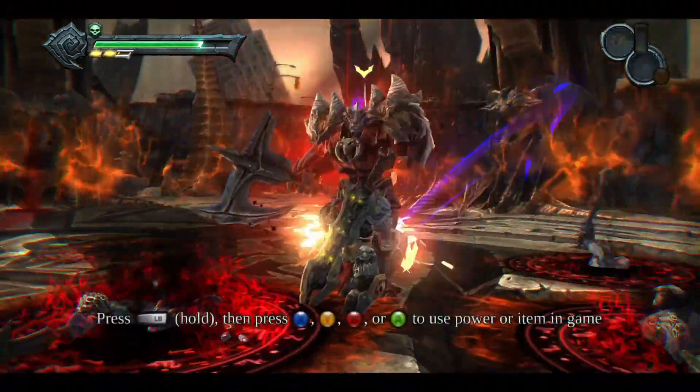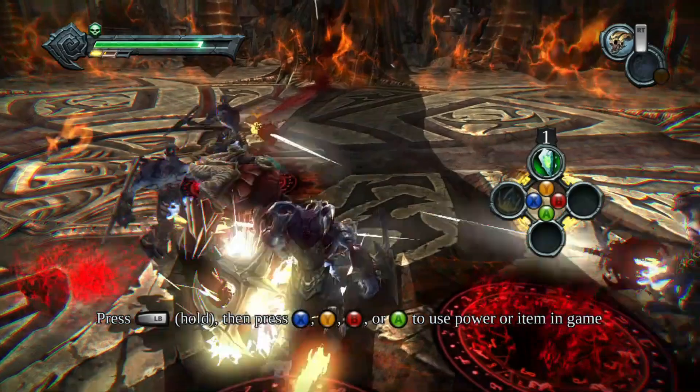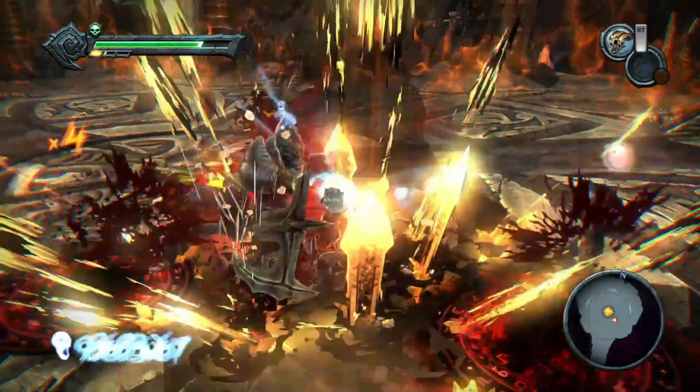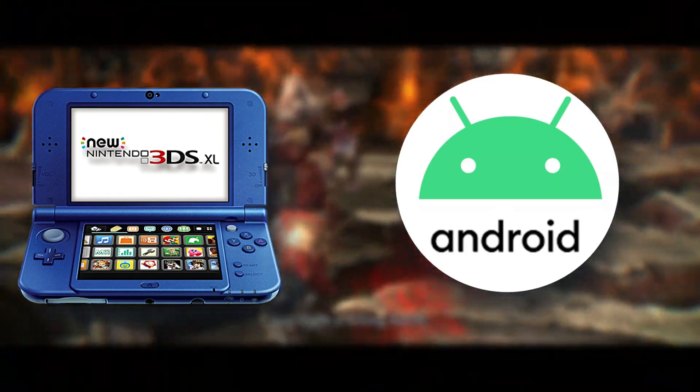Hey there gamers! Welcome to our channel, where we dive into the world of gaming and explore the latest tools and technologies that enhance our gaming experience. Today, we're going to talk about the best Nintendo 3DS emulators for Android.